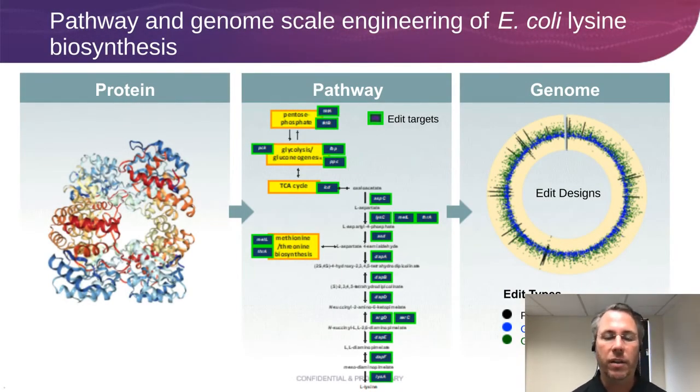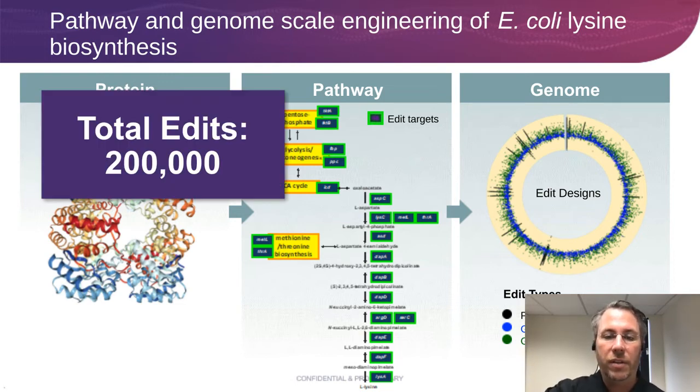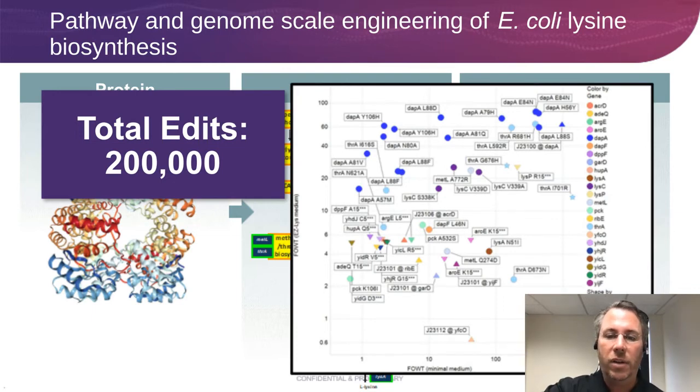At the end of the day, you can look at the protein specifically, the pathway generally, and the genome writ large. The approach shown here hits all of these, with about 200,000 edits total. Looking at a scatter plot of production in two different media conditions — rich media and production media — you want things in the upper right corner improved in both conditions, and you can get there very quickly in five weeks. Many of these hits had never been seen before. These are things we didn't know about the complexity of biology and lysine production that we can now use to design the next library and push that production even higher.